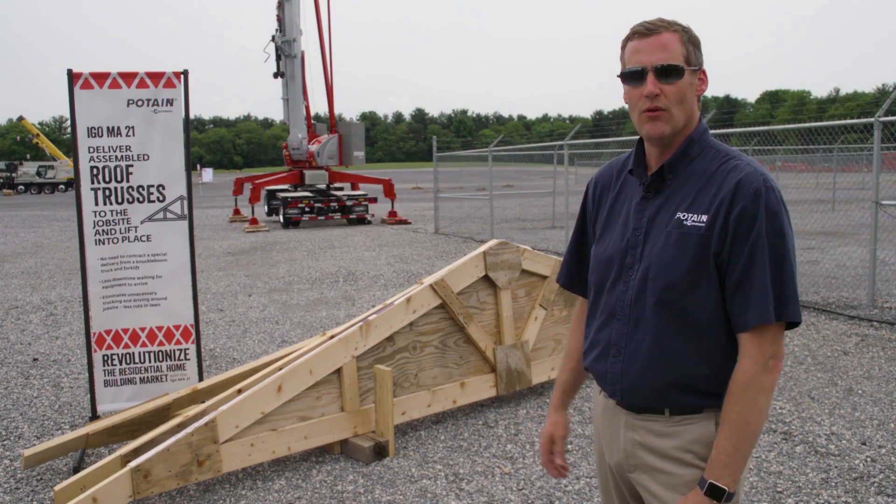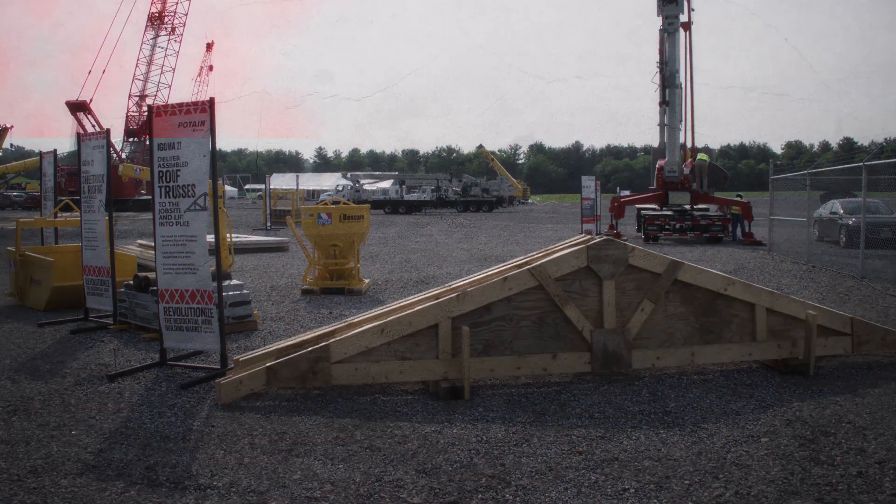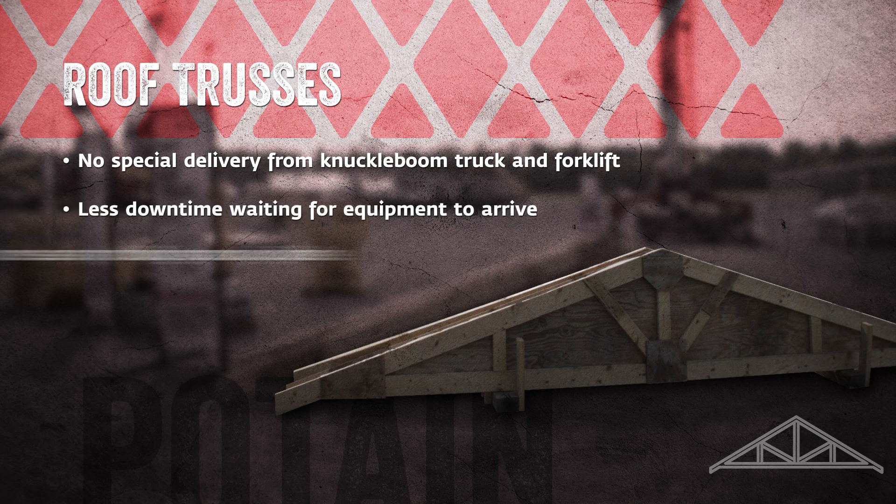Moving roof trusses into position on the home site is more efficient with the IGO ME21. Roof trusses are generally manufactured off site and delivered on a truck to the job site. At that point, the contractor either has to lift those into position with a forklift, which is very complicated and often you cannot reach the point where you need to deliver the truss, or they utilize a truck with a crane on it to place the roof trusses in position. That additional equipment produces more cost to the contractor, and those costs could be eliminated by using the IGO ME21 throughout the project.